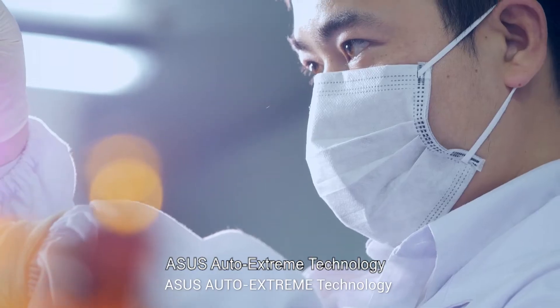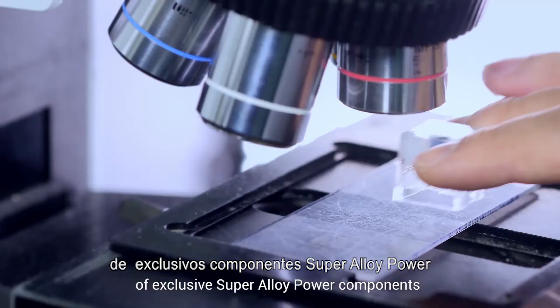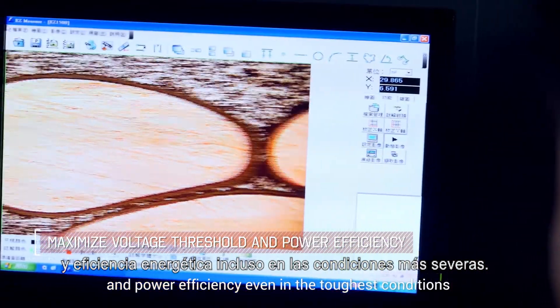ASUS Auto Xtreme technology creates and refines a new generation of exclusive Super Alloy Power components to ensure its voltage threshold and power efficiency even in the toughest conditions.